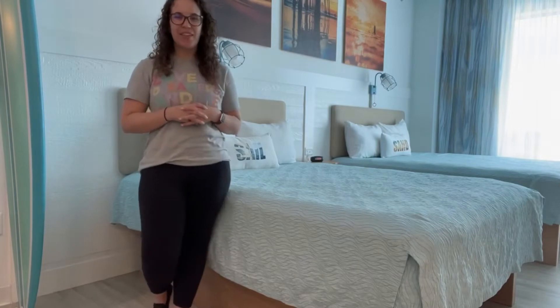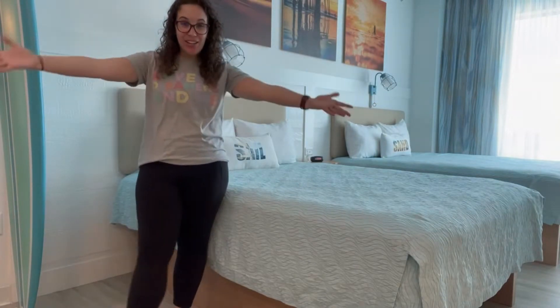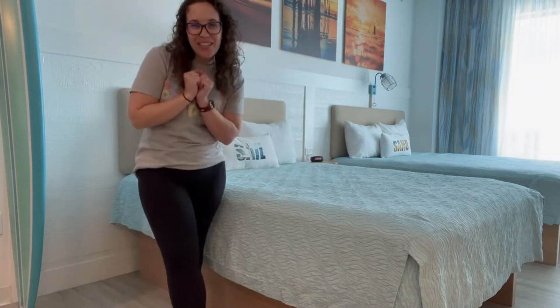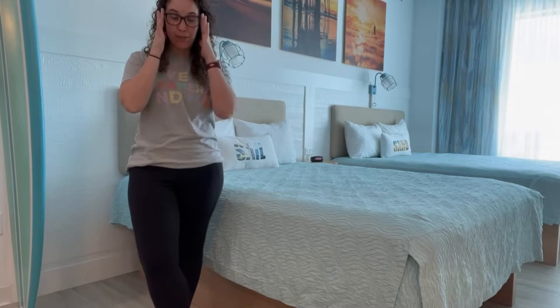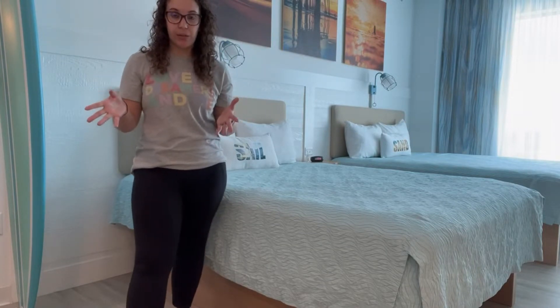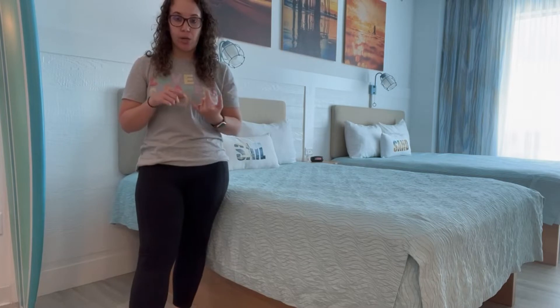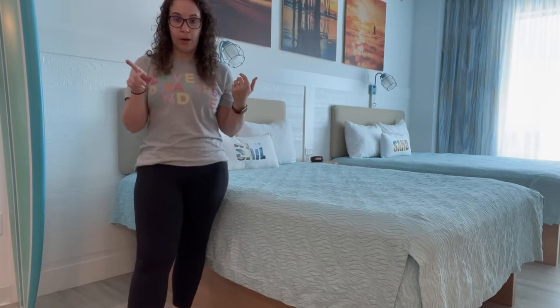Hi everyone, Amy here with Never Grew Up Vacations, and now it's time to come fly with Amy. I am at Universal this weekend, so excited to be here for opening weekend of Mardi Gras. In this video, I will be touring you around our hotel room and then around the resort.